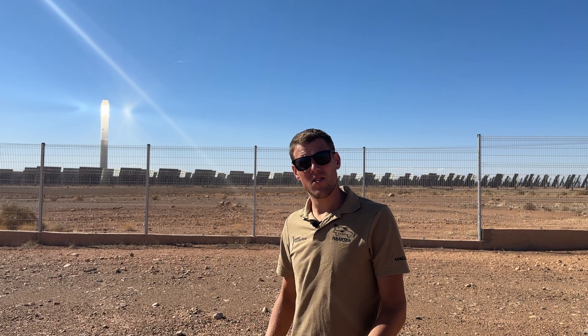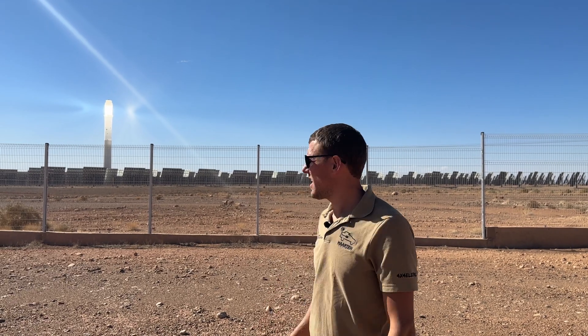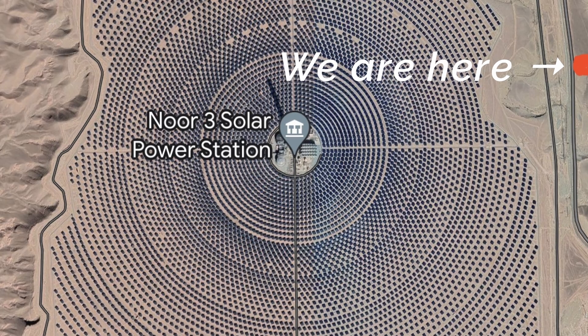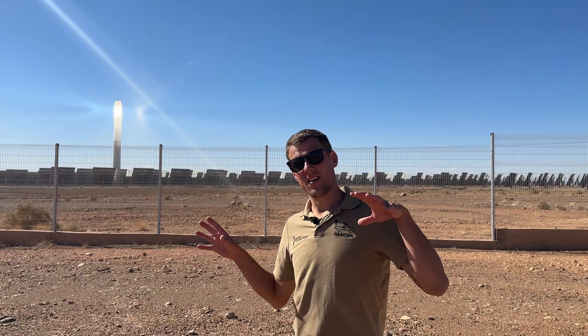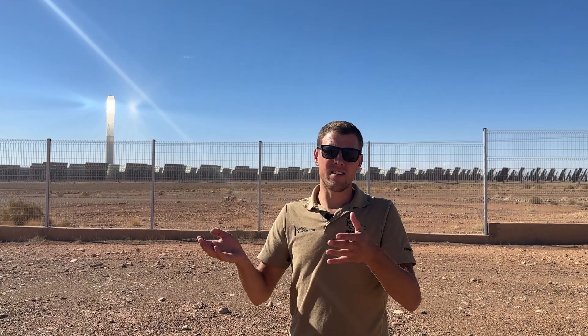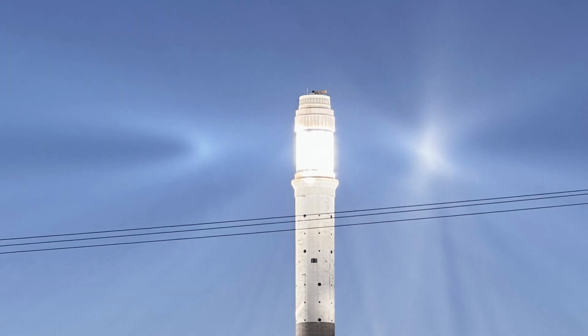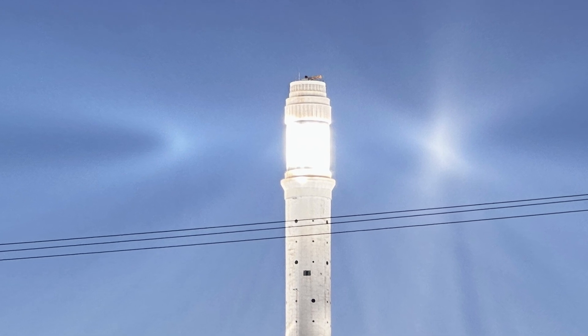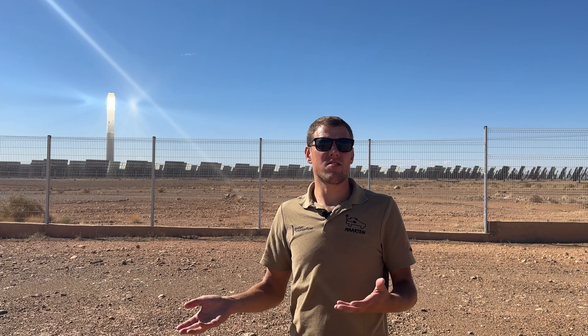We are here in Morocco, Ouarzazate, where they have the biggest concentrated solar power plant in the world. What they basically do is they direct the sunlight with big mirrors into the tower, and in the tower salt is heated up to 500 to 1000 degrees Celsius. That way they can make electricity out of it.